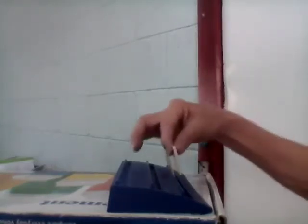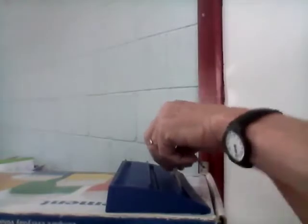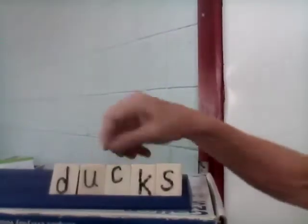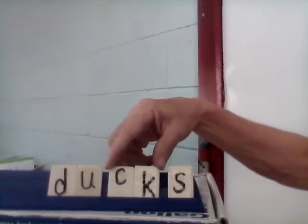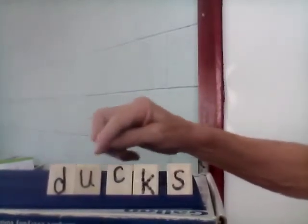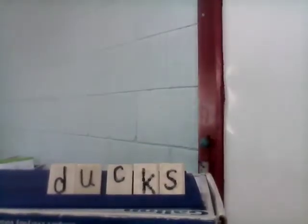Next word is 'ducks.' I like to feed ducks. Our root word is 'duck,' right? We need the C-K at the end of the word. D-U-C-K, and then we just put the S on the end. One duck, two ducks. Ducks.